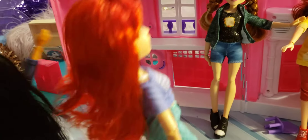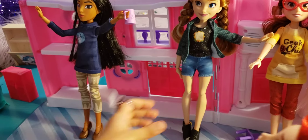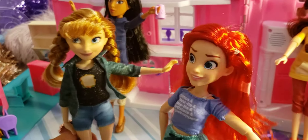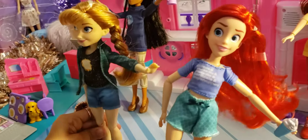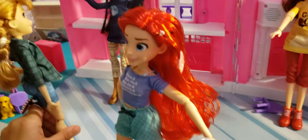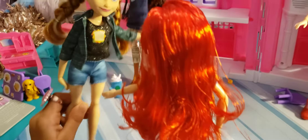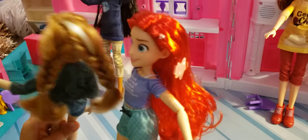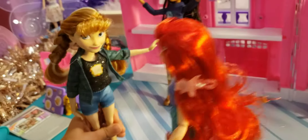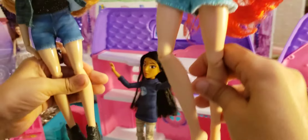Next is Anna versus Ariel. Anna has white strand and brown hair while Ariel has red hair. Anna wears a jacket and a black sparkling shirt. Both dolls joke about who looks better. Neither has shoes shown clearly at this point.